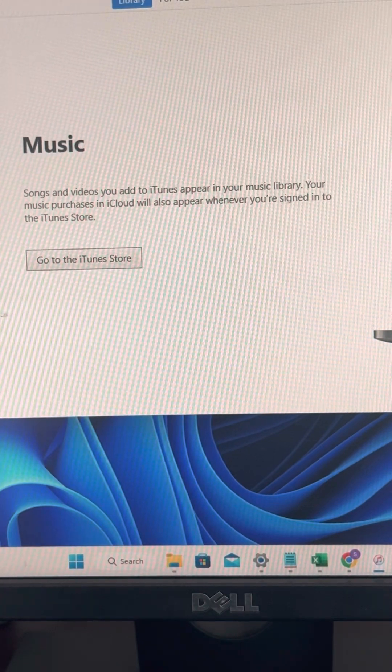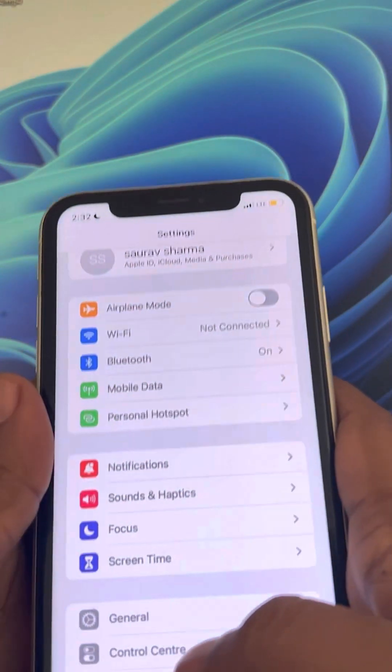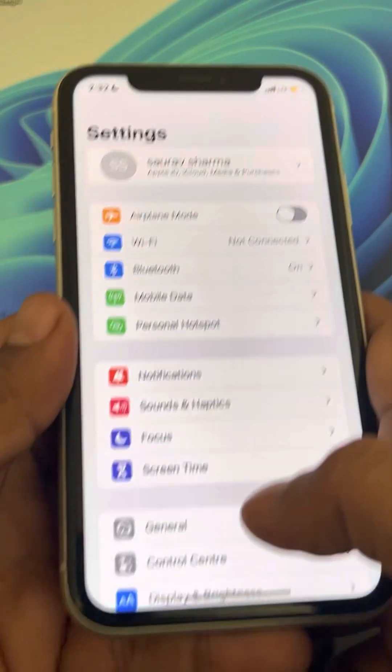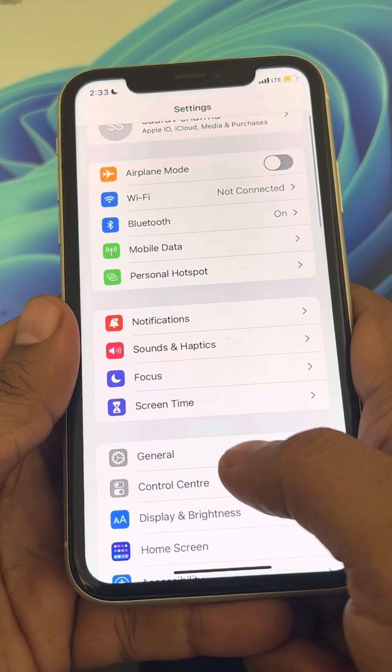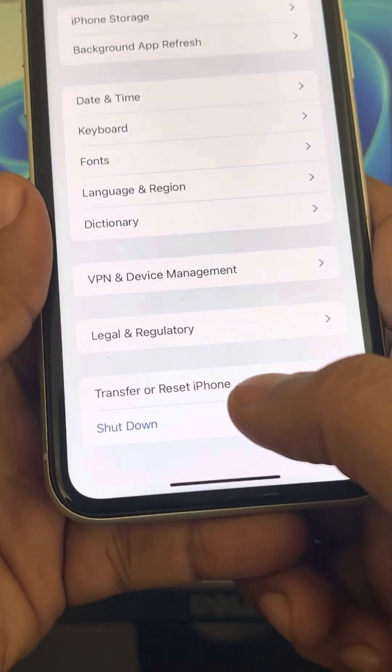If this also does not work, let's move to the last method — resetting all network settings. Go to Settings, then General, and then go to Transfer or Reset iPhone.